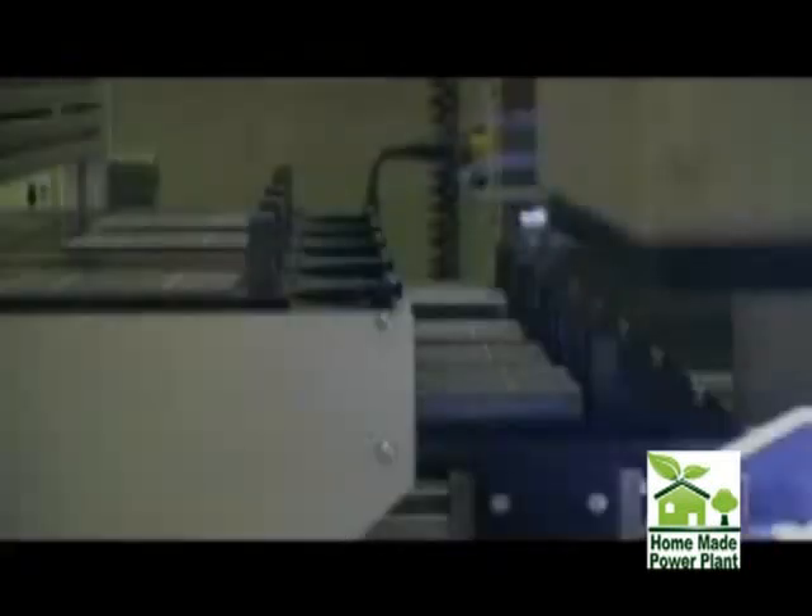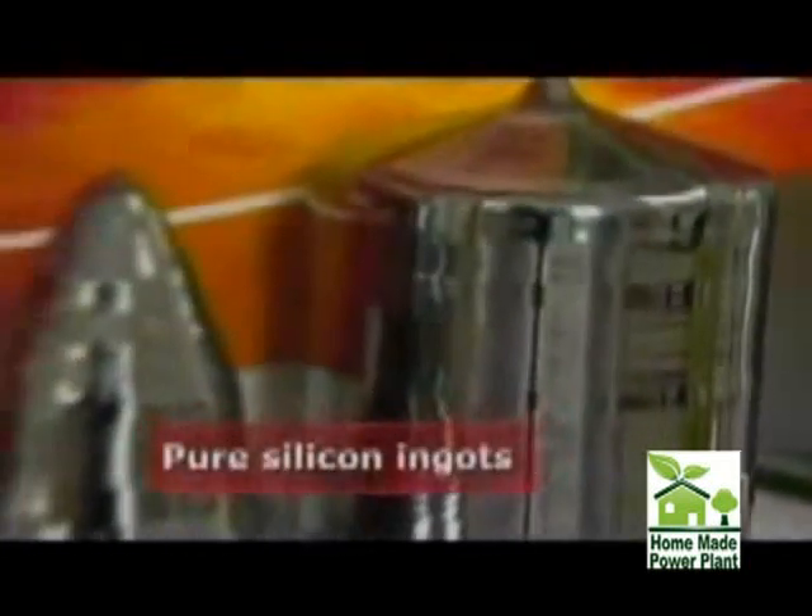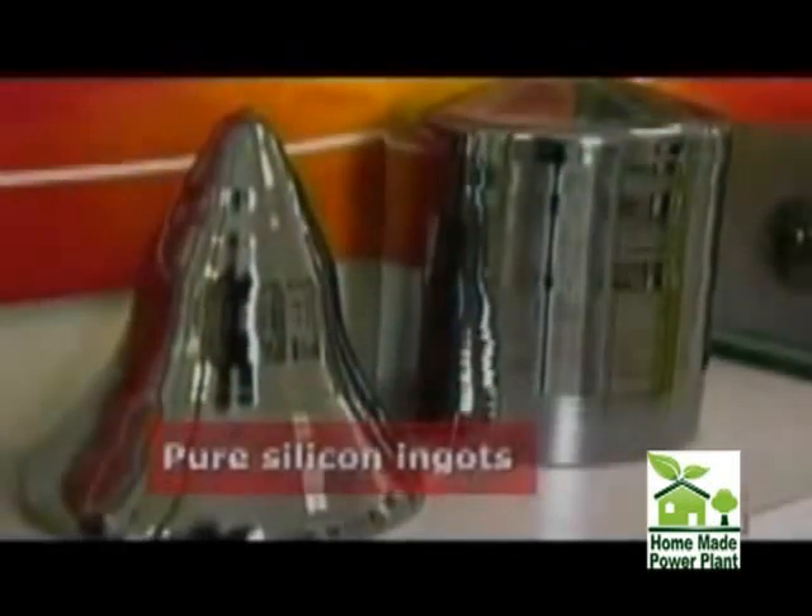Up until now, the primary cost of solar cells has been the ultra-pure silicon needed for the photovoltaic reaction. But more than one company wants to change that. The photovoltaics industry is based primarily on wafers of silicon to make high-efficiency solar cells, but those wafers themselves are very expensive.